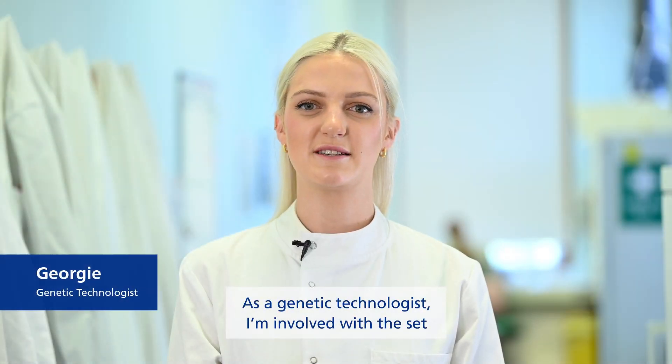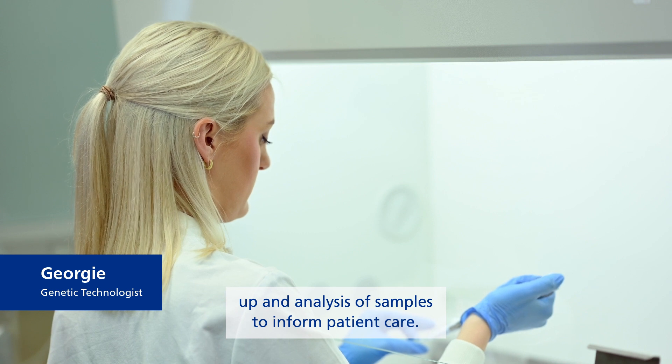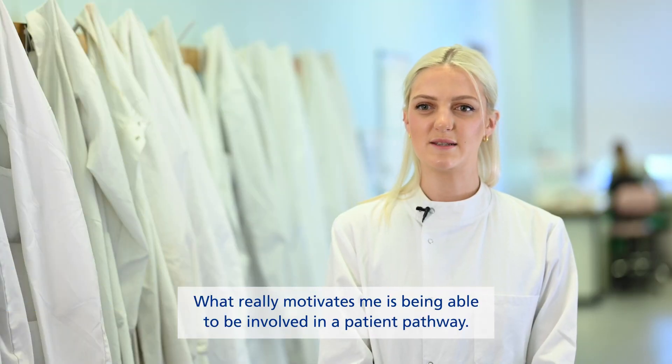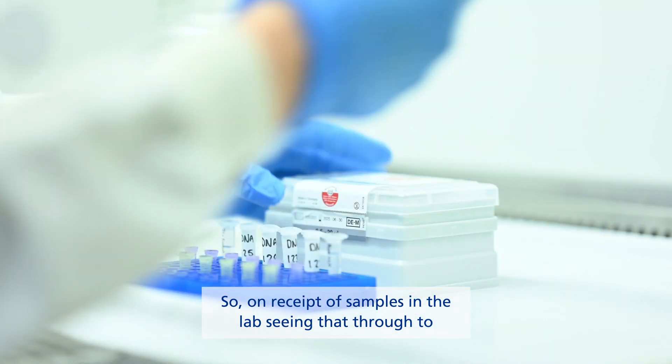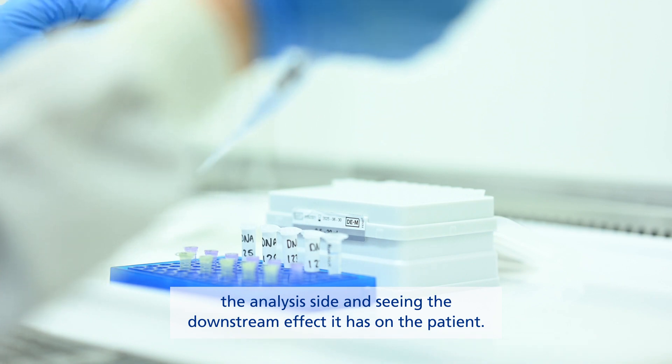As a genetic technologist, I'm involved in the setup and analysis of patient samples to inform patient care. What really motivates me is being able to be involved in a patient pathway — from receipt of samples in the lab, through to the analysis side, and seeing the downstream effect it has on the patient.